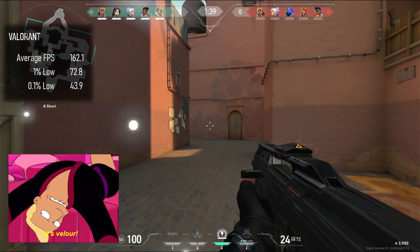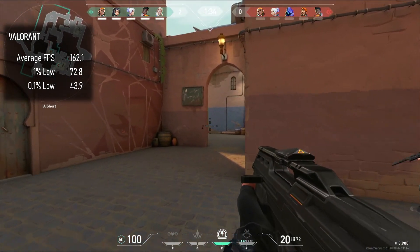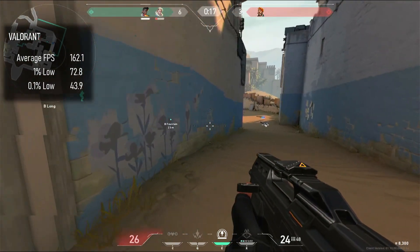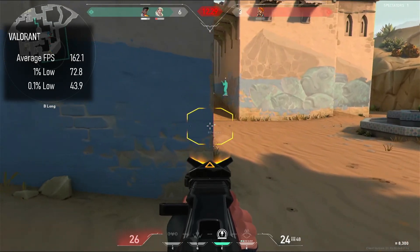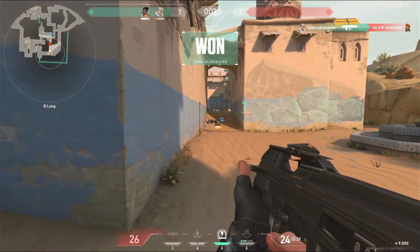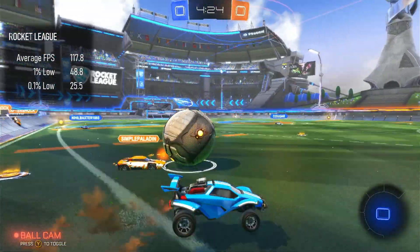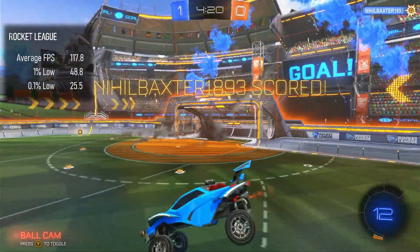I'm actually brand new to Valorant, and I can honestly say I think I see the appeal. This PC is actually overkill, as we could see frame rates pushing 160 without even tweaking the settings that much. Rocket League also runs like a lubricated dream, achieving well over 100fps without sacrificing settings too much — once more proving that high frame rates can't compensate for a complete lack of coordination.